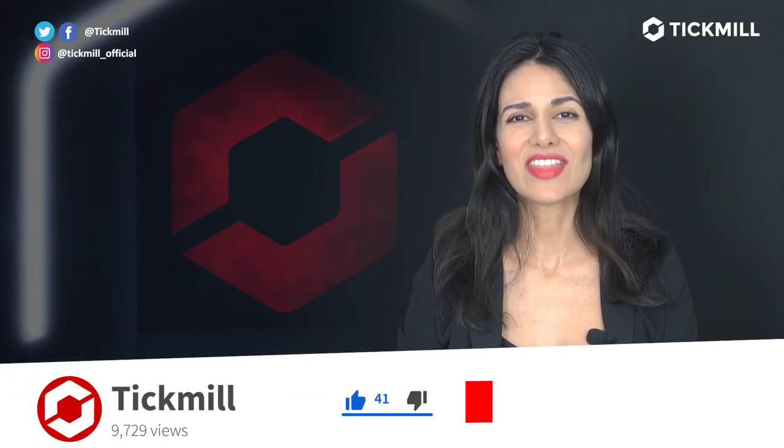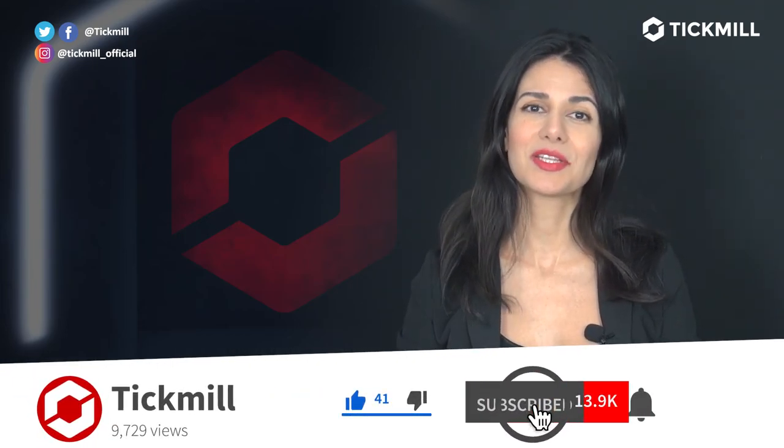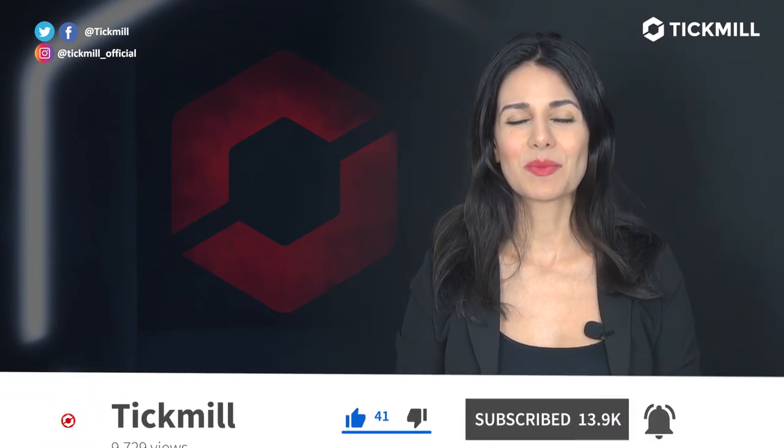If you liked this video, give it a thumbs up and subscribe to the Tick Mill YouTube channel. I will get back to you with more updates tomorrow.